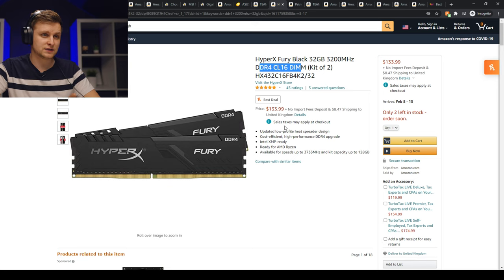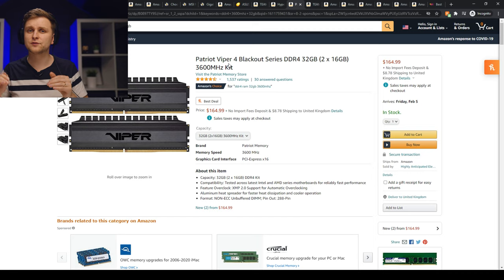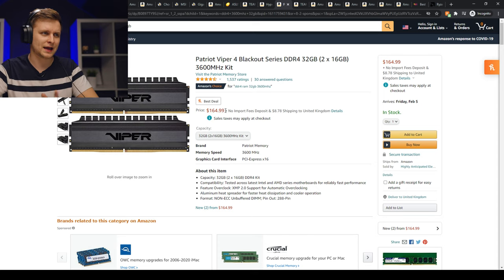If you're going with the 5000 series processors, you shouldn't be using 3200MHz RAM — you should go with 3600MHz, because that is the optimal performance speed for the new Ryzen processors. All reviewers testing these online confirm that the 5000 series runs much better at 3600MHz. Going with faster RAM is going to make your whole computer faster, and it's not that much more expensive — only about $15 more for Corsair at 3600MHz.